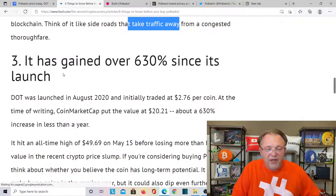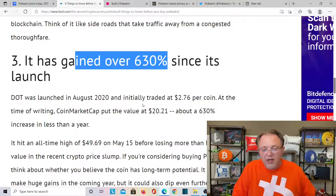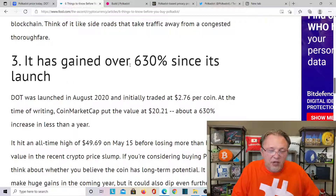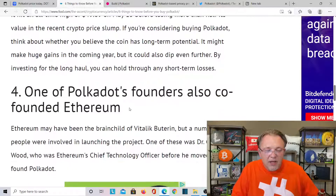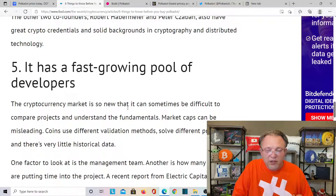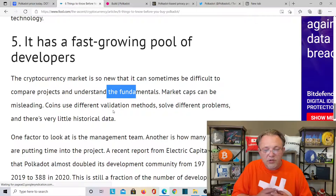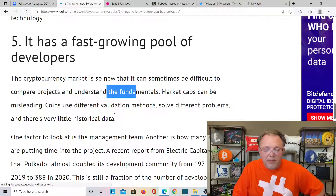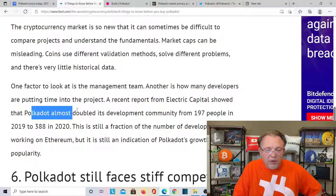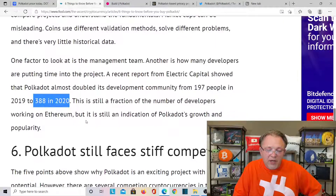DOT has gained over 630% since its launch. It launched in August 2020 and was traded at $2.76 per coin — it's gained over 636% since then. That's a lot of big gains. Next, one of Polkadot's founders also co-founded Ethereum. Number five: it has a fast-growing pool of developers. Electric Capital shows that Polkadot almost doubled its developer community from 197 people in 2019 to 388 people in 2020 — that's super strong. Polkadot still faces stiff competition, though.